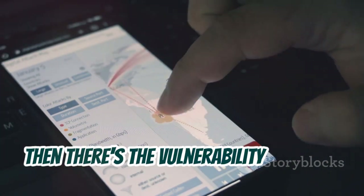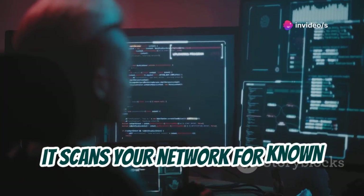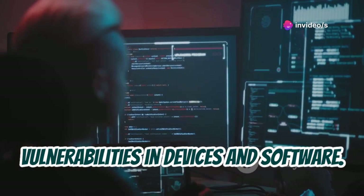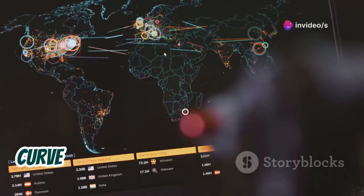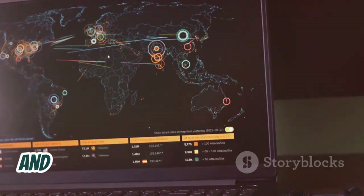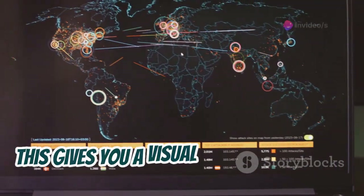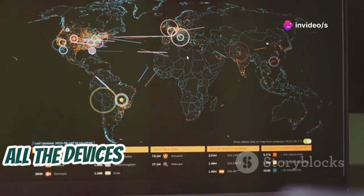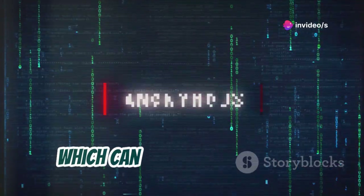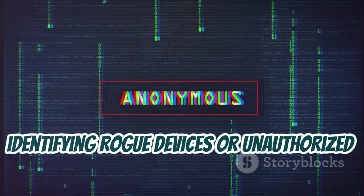Let's talk about some of the specific modules that make Zanti so powerful. First up, the man-in-the-middle attack framework, which allows you to intercept and analyze network traffic between devices — incredibly useful for identifying vulnerabilities and understanding how data flows across your network. Then there's the vulnerability scanner, which scans your network for known vulnerabilities in devices and software, crucial for patching security holes before someone else can exploit them.